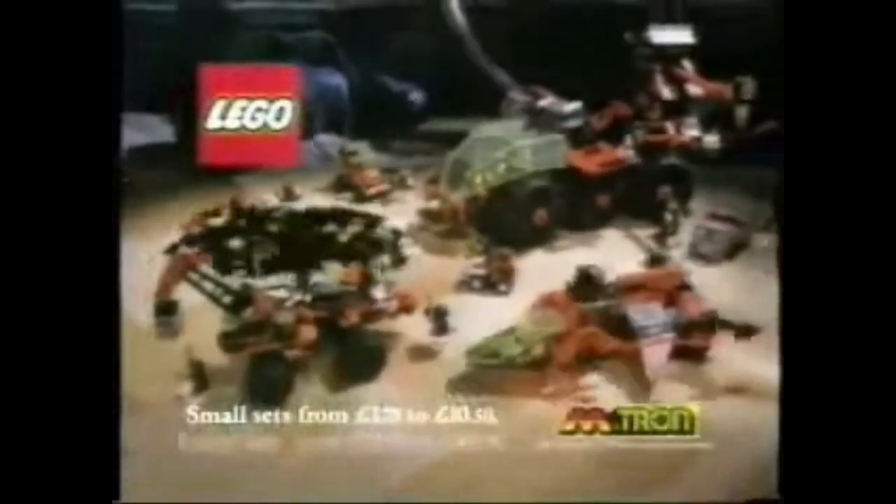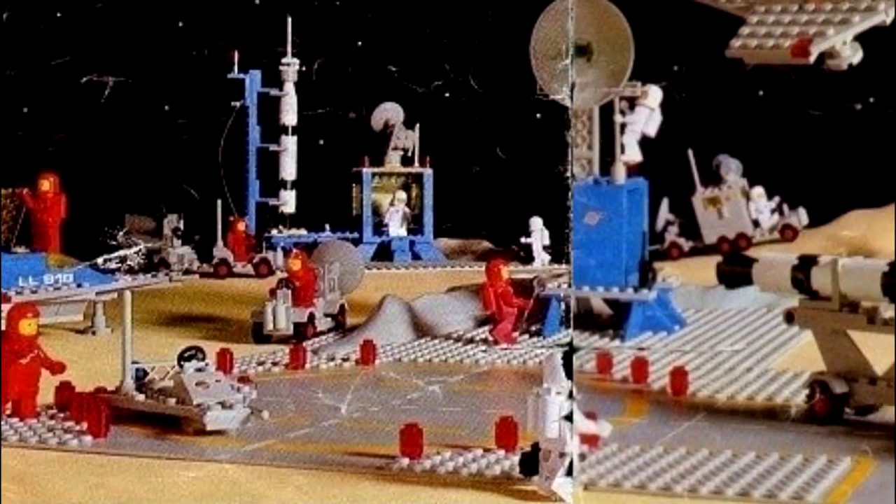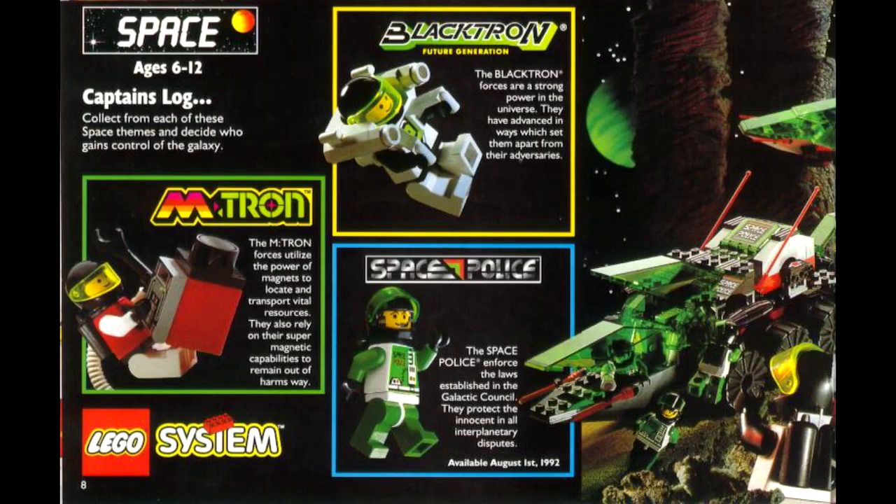So in the midst of all these other LEGO space sub-themes, what makes Ice Planet special? Emtron was the first theme to introduce magnets used to lift cargo and link things together, so Ice Planet can't exactly take credit for that. Well, what else is there? Up until around this time, all of the space sub-themes shared something in common — the minifigures.